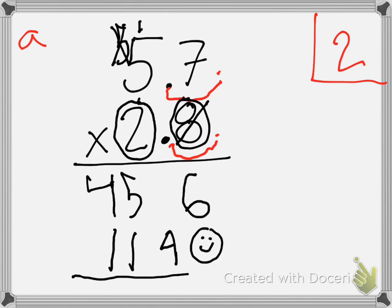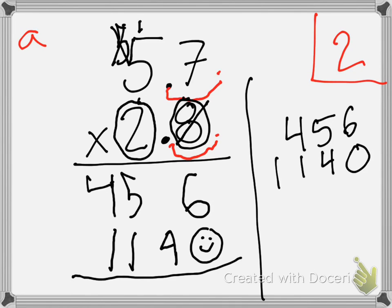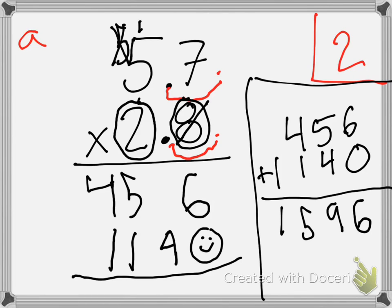We're going to add these together. As a class, what's six plus zero? Six. What's five plus four? Five. What's four plus one? Five. And what's one plus nothing? One. Then, Jaden, what do we have to do? We have to move our decimal. We move it over two times — once, and then twice. Great job, take your seat.